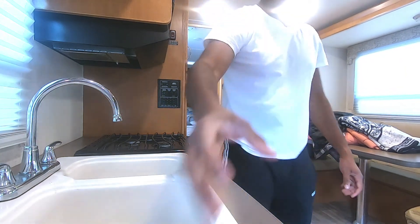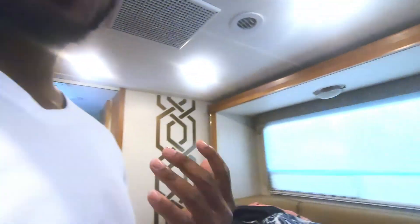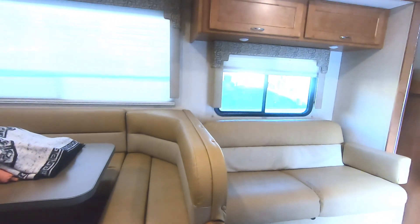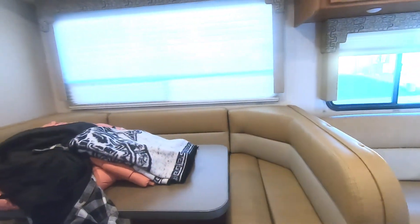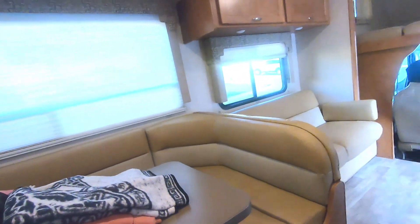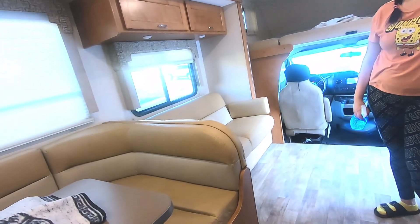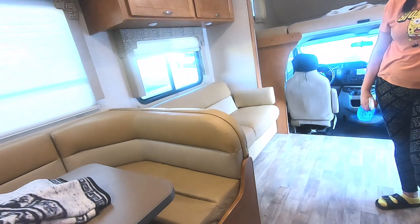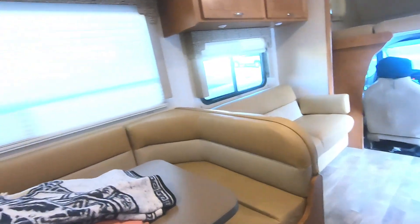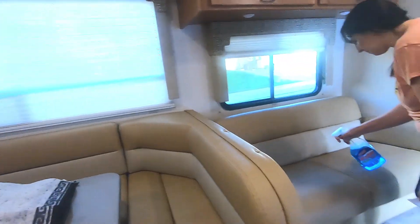Whenever you move the slider, you actually want to check it post-rental, because there's a lot of dirt in the corners that you might miss if you don't deploy the slider to look around it. There's often leftover food and debris around the corners, so make sure you open up the slider and clean around it.